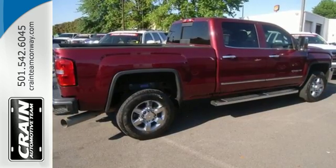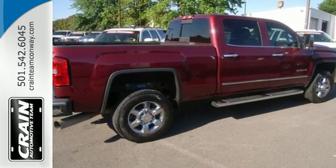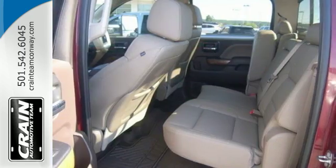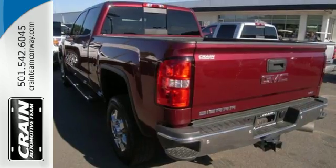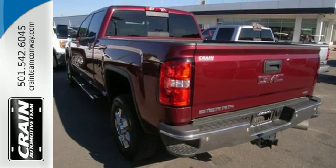No matter the task you assign, it will keep you safe with features like multiple airbags, Stabilitrack, and fully automatic headlights. It also has four standard upper tie-downs to help you manage cargo and trailer sway control.